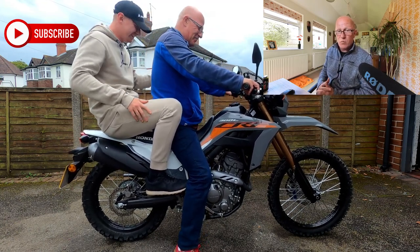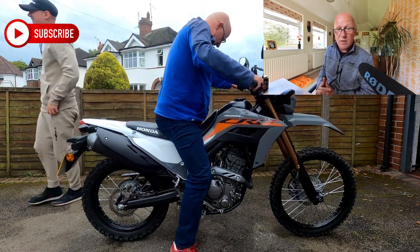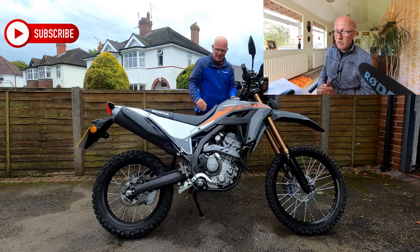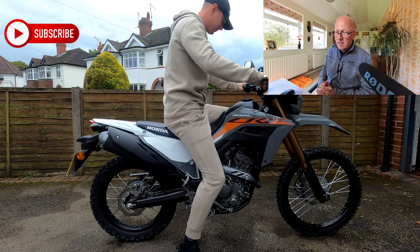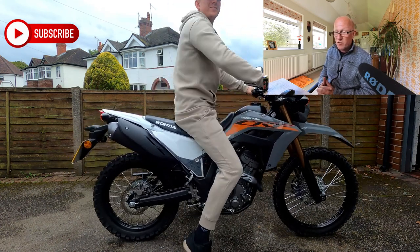I suspect most people who buy this would be better off buying a trials bike — one of the ones you stand up on — that requires a bit more technical skill and will build those skills up. You can certainly get one of those for much less than £7,000.